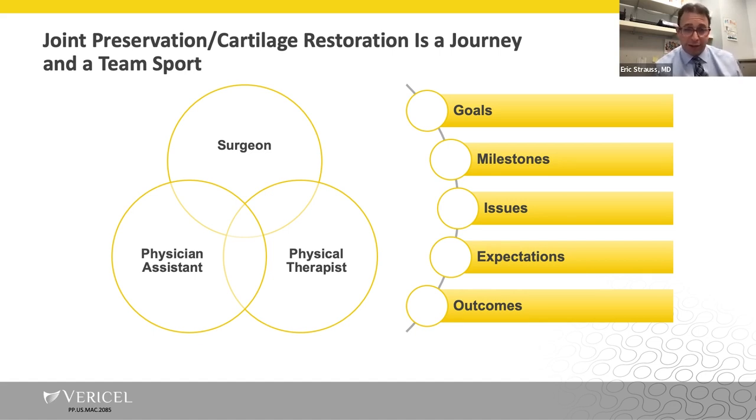When thinking about cartilage restoration or joint preservation, it's really important to acknowledge that it's a journey and a team sport. You need to get everyone involved on the same page — the patients, your assistants in the office, the physical therapists you're working with — to really get a good feel of what the patient's goals and expectations are, set the understanding and milestones, and really optimize the ability to achieve the outcome you're all looking for.